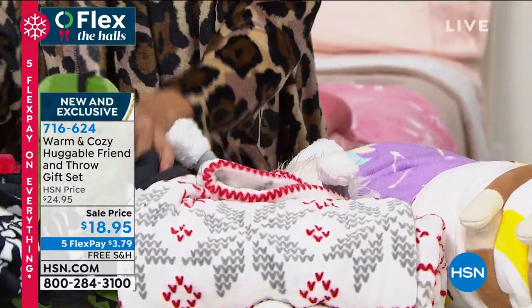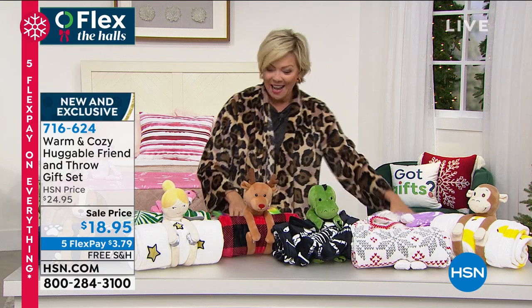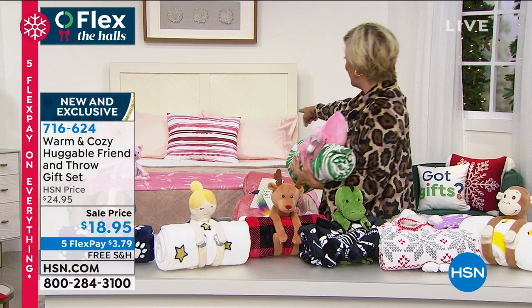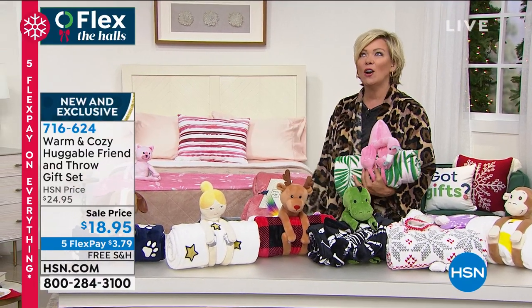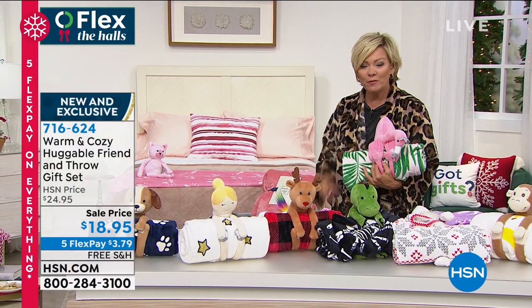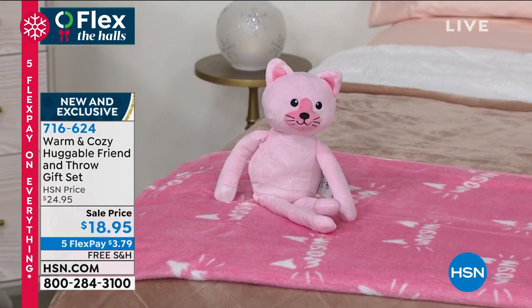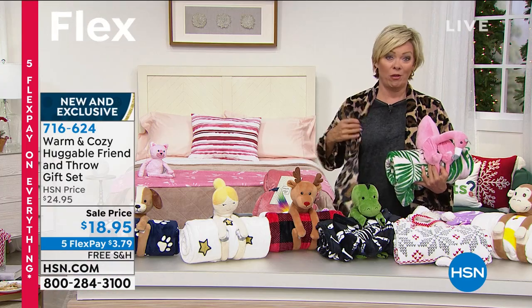So we've got the gnome, the dinosaur, the reindeer, the unicorn, the ballerina, the puppy dog, flamingo, and the kitty cat. These are adorable. I can't believe $18.95 — you couldn't get a stuffed animal for $18.95, much less a throw, but you get both.